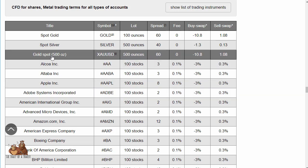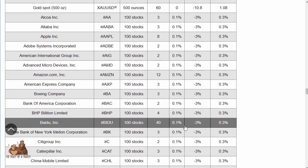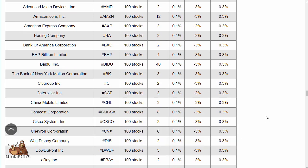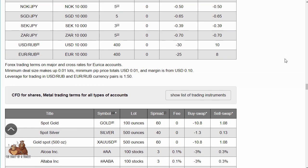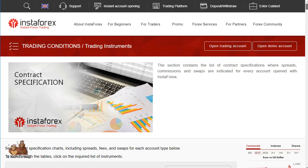For CFDs on metals and shares, you can see spreads of two on Adobe, 60 on gold, 12 on Amazon, and 40 on Baidu — so basically two to about 40 on those shares, variable but reasonable.